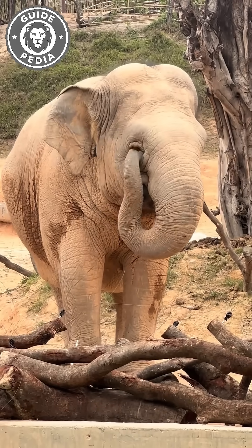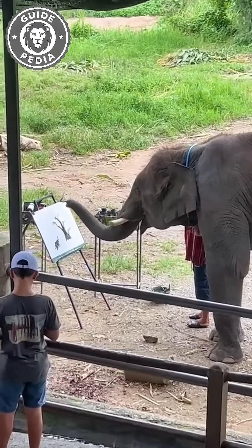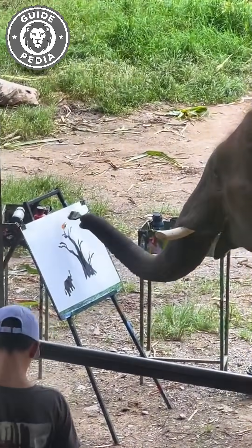An elephant can rub its own eyes with its trunk. Got an itch? It just grabs a stick and handles it. Some can even paint after a bit of training, and honestly, their brush strokes might put some humans to shame.